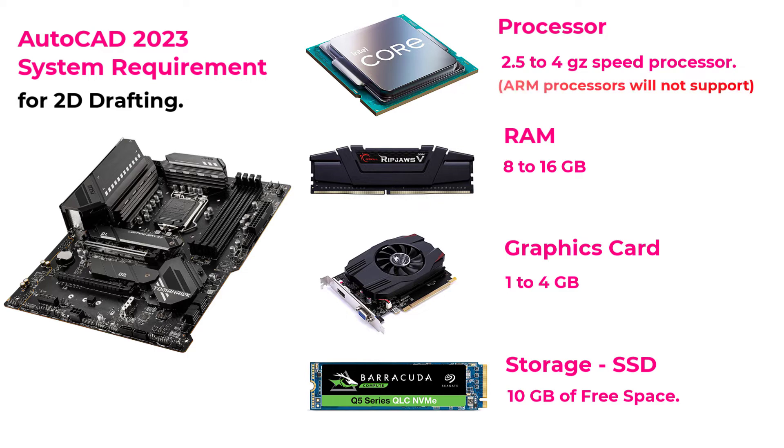In this release, some exceptions are mentioned. ARM processors will not be supported in this release of AutoCAD software.